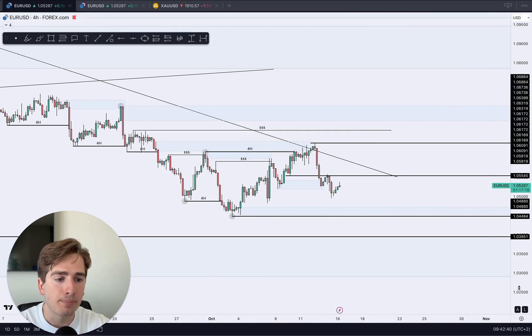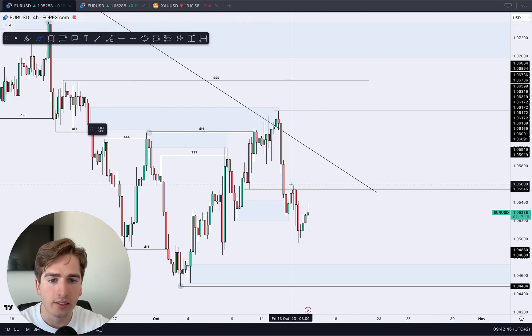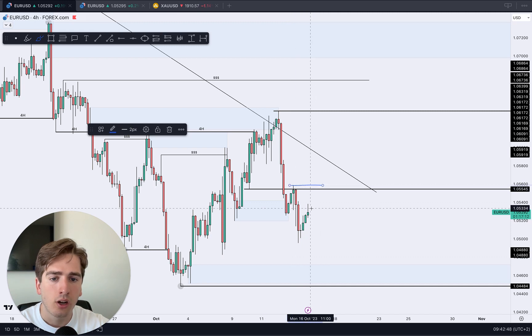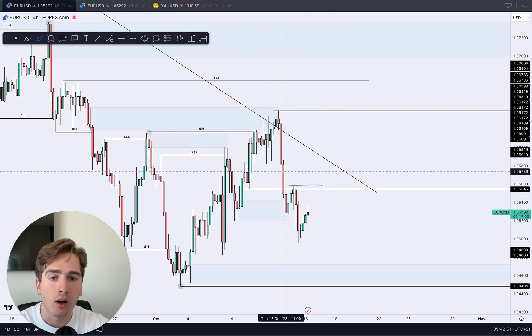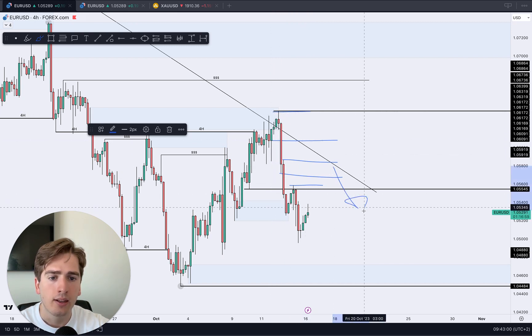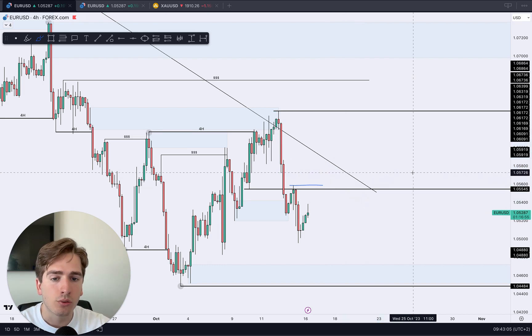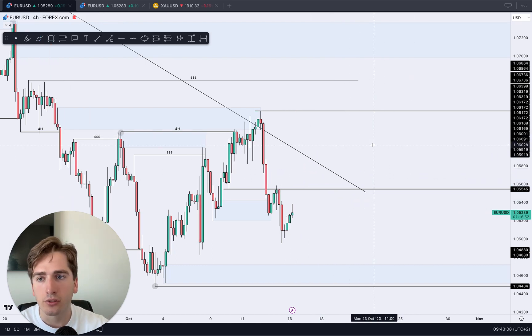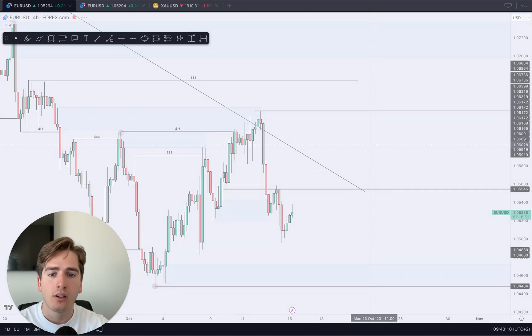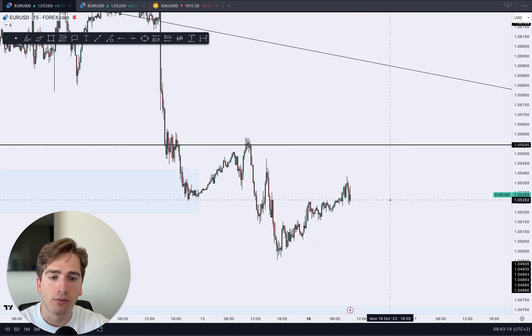Going into the 4-hour time frame, we can see a liquidity grab above this high, the same as on Aussie dollar. Then we can sell off, or pull back up higher into these two candles or this area. From the body of this bullish candle all the way up to the upper wick — same as on Aussie dollar — just wait for the 15-minute structure to form and then look for those shorts. Three areas of supply on the 4-hour can work; focus on the 15-minute structure and look for those sells.